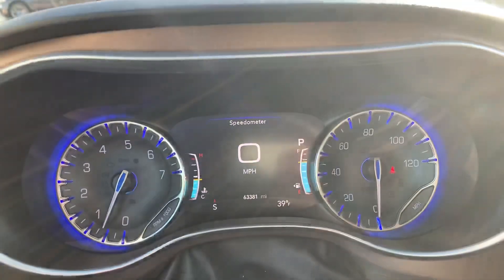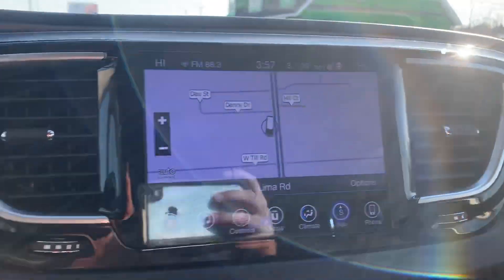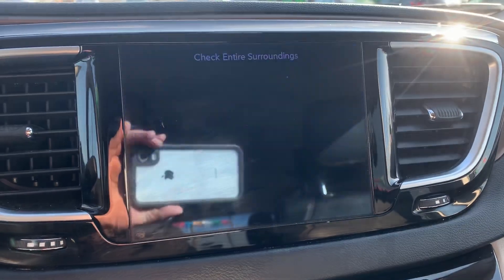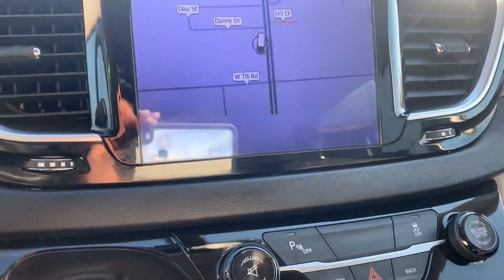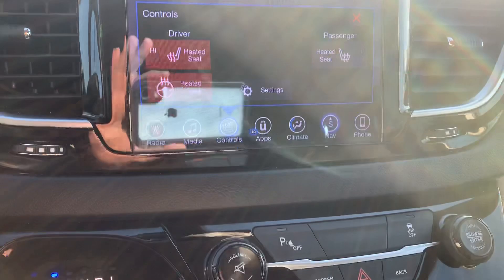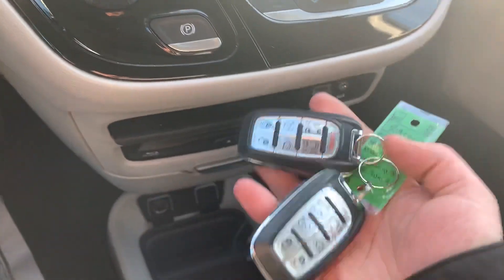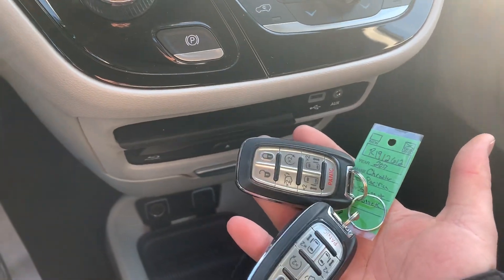This one has 63,000 miles on it, Bluetooth and cruise control. It also has navigation, a backup camera, heated seats for the driver and the passenger, a heated steering wheel, and push button start. This vehicle comes with two keys and it also has remote start.